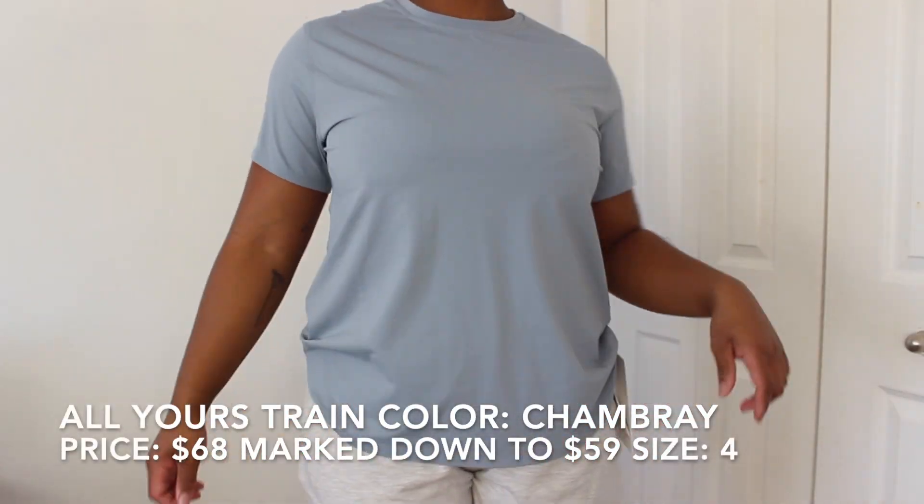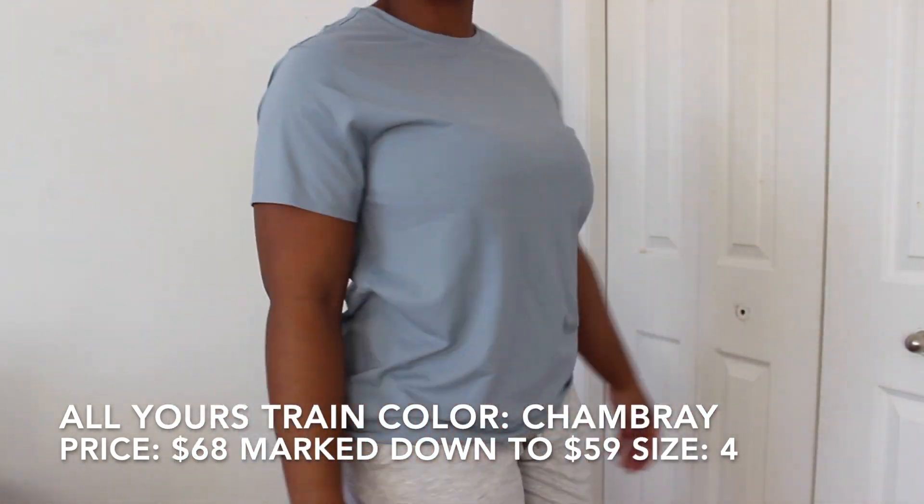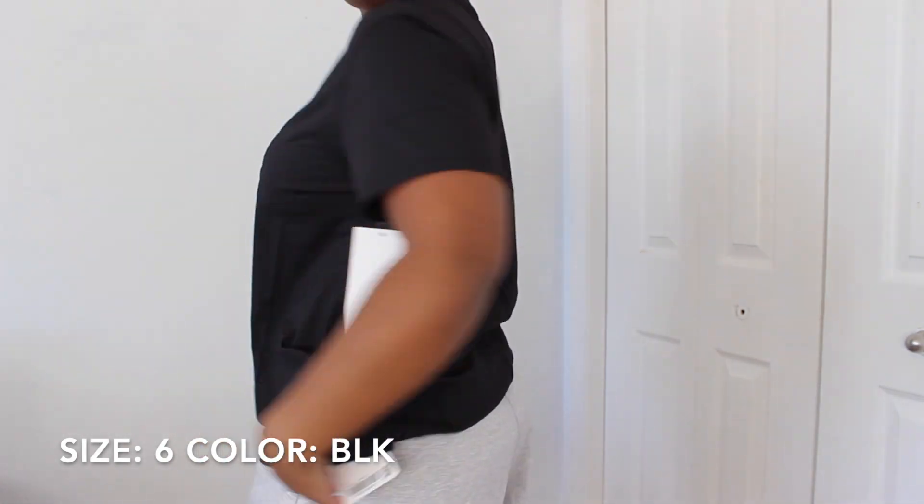The next two items are the All Yours Train t-shirts. These are my favorite workout tops that Lululemon has ever made — above and beyond for me personally. They're basically the All Yours t-shirts in a workout fabric, so you can definitely work out in these and still get that cute t-shirt look as well as a very technical, functioning shirt. I have all three colors: black, Charm Berry, and Ancient Copper. I have two in a size 4 and the black in a size 6. All were originally $68 and went on sale for $59. The fabric is quick-drying, sweat-wicking, and abrasion-resistant, so it's more durable than a regular workout top like a Swiftly Tech.